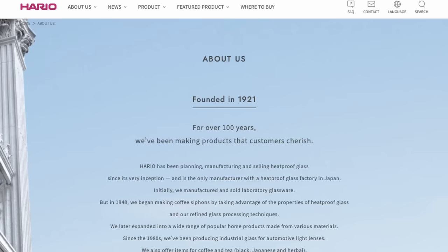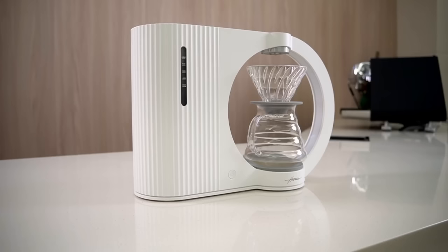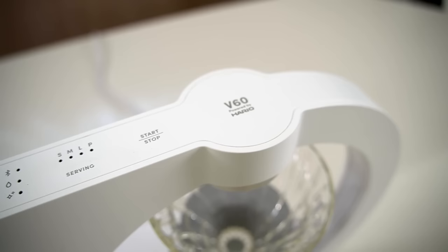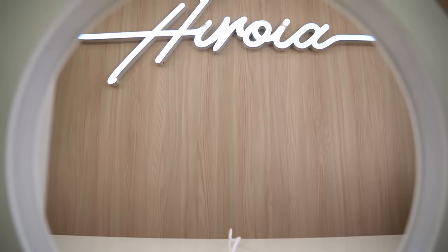As soon as I saw it on my Instagram feed I DM'd the Hario team right away and said hey, how quickly would I be able to get a unit of this thing to review on my channel? And they said, well we can do you one better — why don't you fly to our HQ in Taiwan to check it out. So here I am right in the middle of their HQ on the other side of the planet.